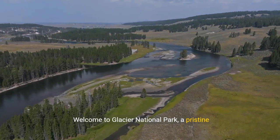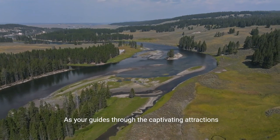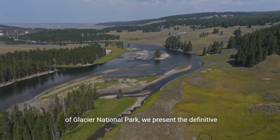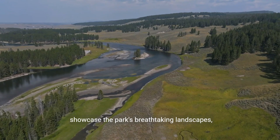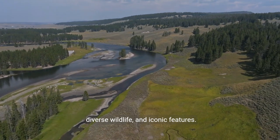Welcome to Glacier National Park, a pristine wilderness located in the heart of the Rocky Mountains. As your guides through the captivating attractions of Glacier National Park, we present the definitive list of the top 10 must-visit destinations that showcase the park's breathtaking landscapes, diverse wildlife, and iconic features.